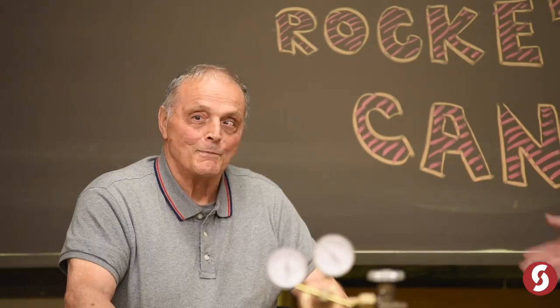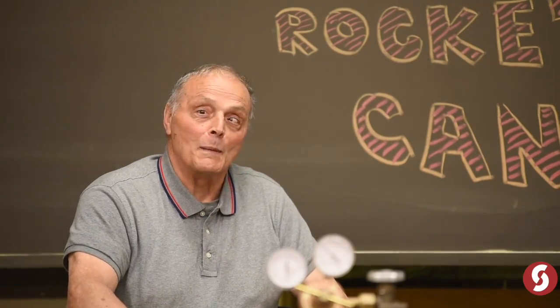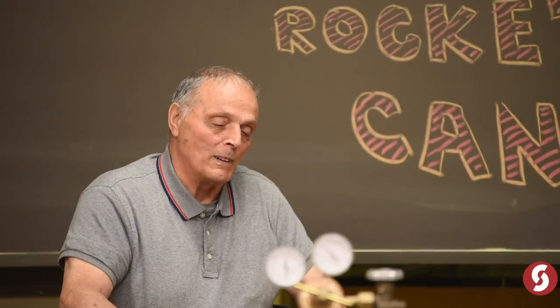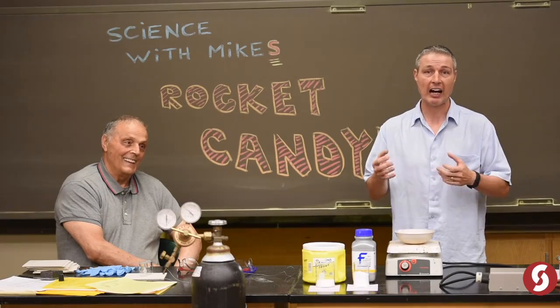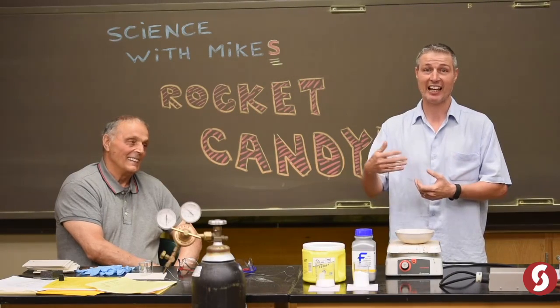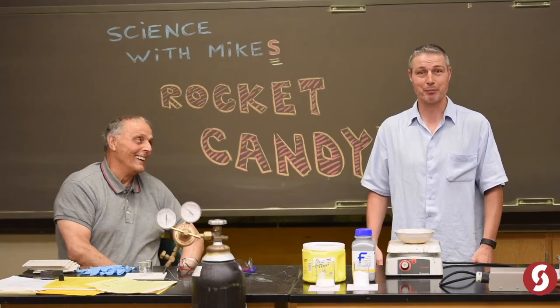Hey folks, thanks for watching Science with Mikes. That's right, I said Science with Mikes because today we're privileged to have a special guest, Mike Canistero II. Say hi to everybody, Dad. Hi folks, how you doing? This is my son, Mike III, in case you never met him before. And Mike I can't be here with us today — he's watching from somewhere else. He's way up there looking down on us. My dad was such a big factor in me pursuing a higher education in science that I founded and named a scholarship after him. And I'm still alive. Let's keep it that way, Dad.